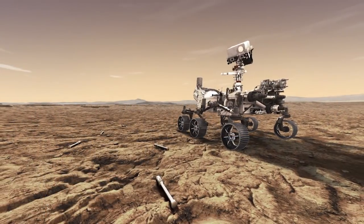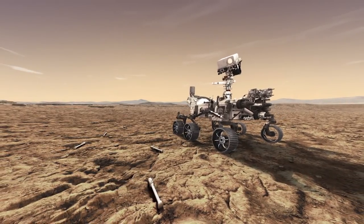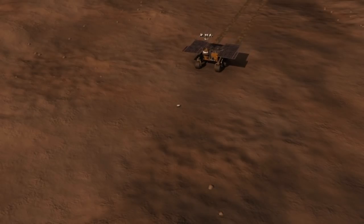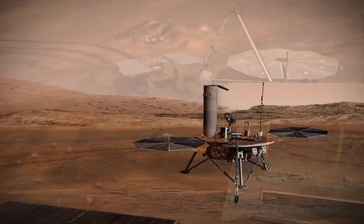In one scenario, after the Mars 2020 rover has placed its collected samples on the Martian surface, a second follow-on mission would land nearby, deploy a small rover to fetch the samples, and bring them back to the lander, where they would be loaded into a container and placed atop a small rocket.